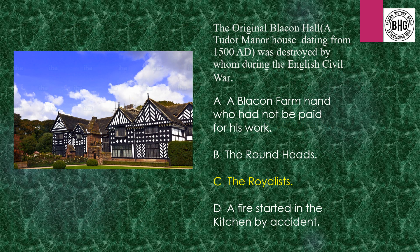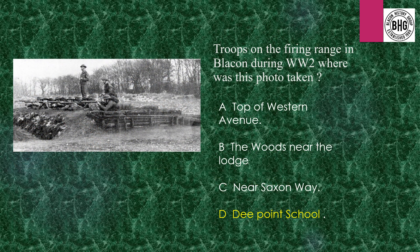Answer 15: The original Manor House, which was a Tudor Manor House, was destroyed by the Royalists to stop it falling into the hands of the Roundheads during the Civil War. Answer 16: The troops on the firing range in Blakon — this is on D Point School field itself.